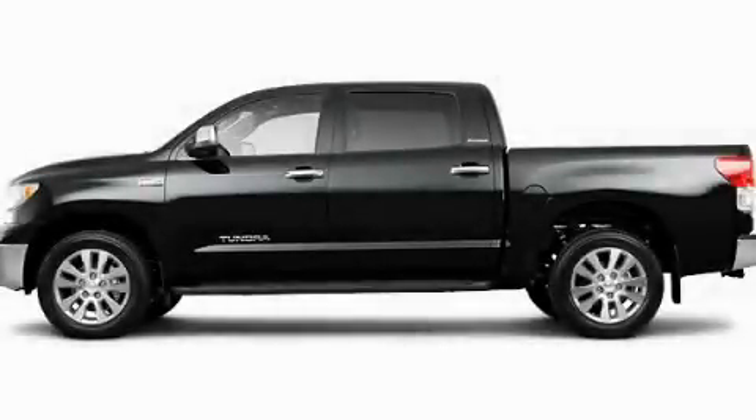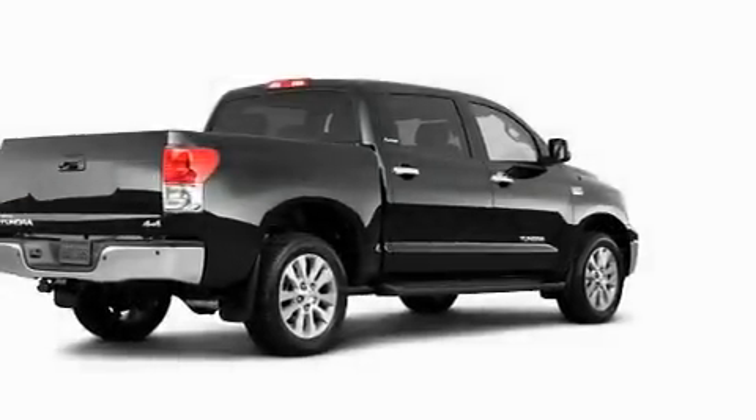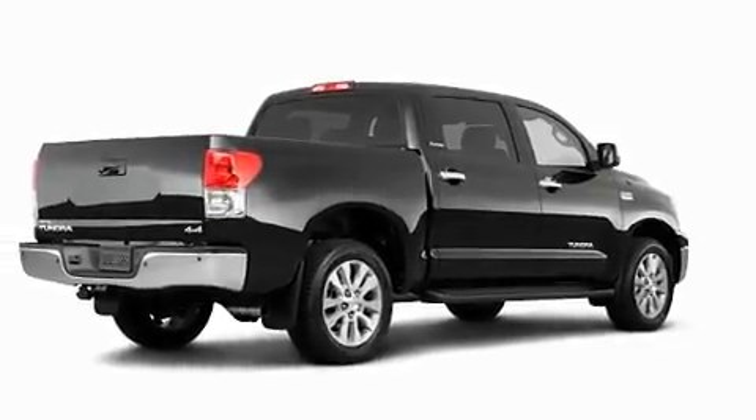This is a brand new 2011 Toyota Tundra. Whether hauling, commuting or towing, this truck is the right one for you.